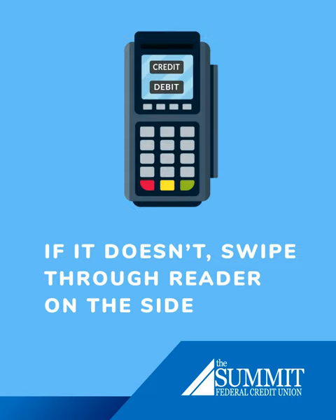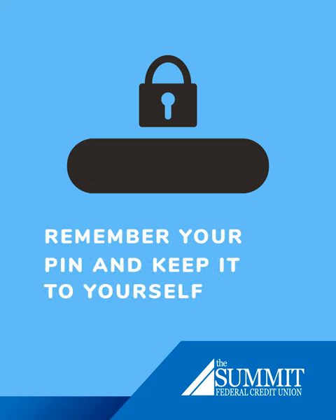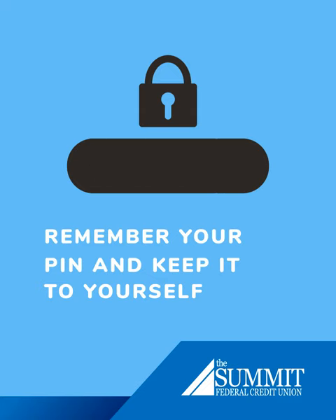You will be prompted to select debit or credit. You can select credit and sign for the purchase with your debit card, or you can choose debit. By choosing debit, you'll be asked to enter your four-digit PIN into the keypad on the card reader. This is the number you selected when you first set up your debit card, not any of the numbers on the card itself. Your PIN is important to remember and keep to yourself — it's your password that unlocks the payment through the card.